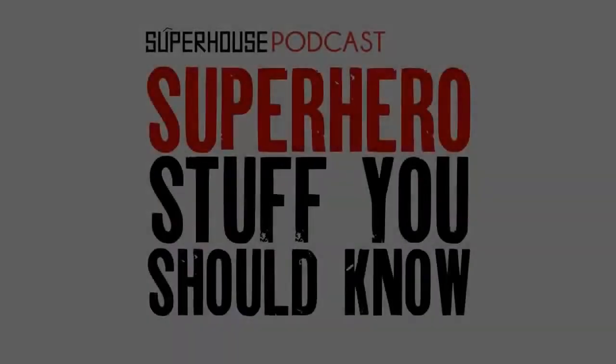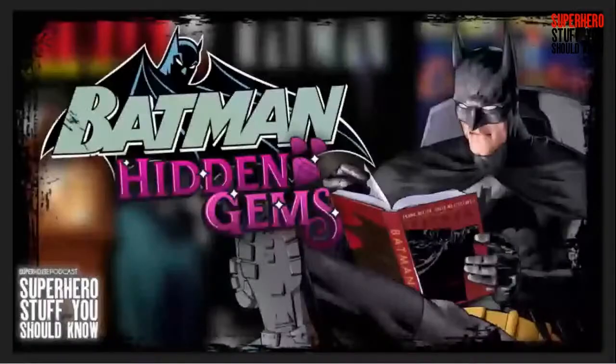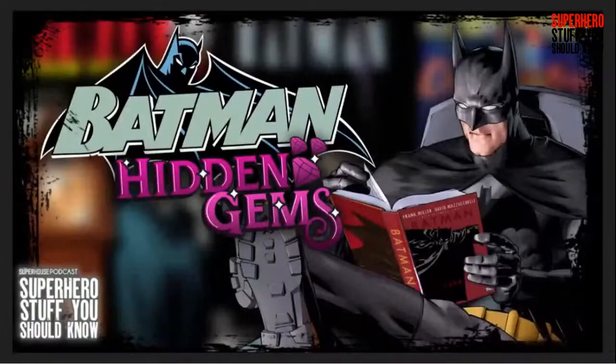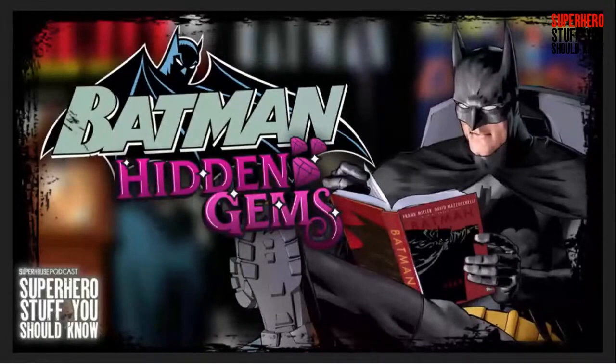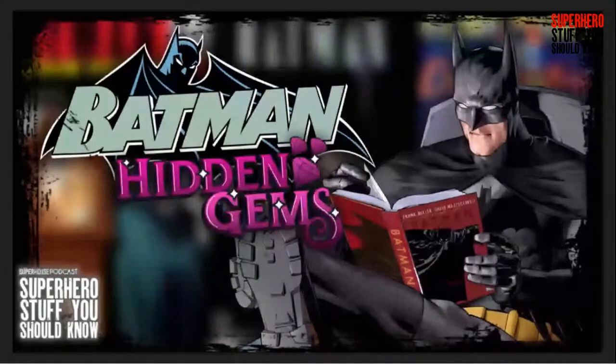This week we're releasing an episode from our Patreon vault — just a little over half of it. You can get the full episode at patreon.com/superheroStuffPod. So without further ado, here we go. We're here behind the paywall: hidden gems from Batman comics — Detective Comics, Batman, Shadow of the Bat, Gotham Knights, Legends of the Dark Knight — all the good stuff. This episode covers single issue stories, one-shots, and graphic novels you can pick up in one collection.